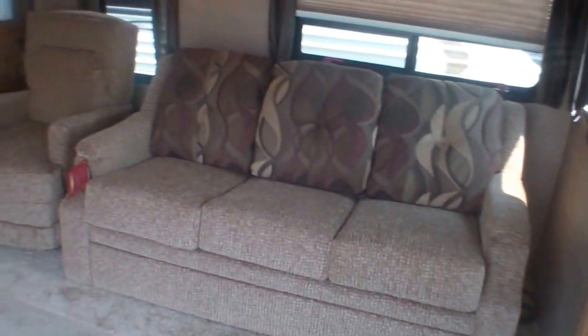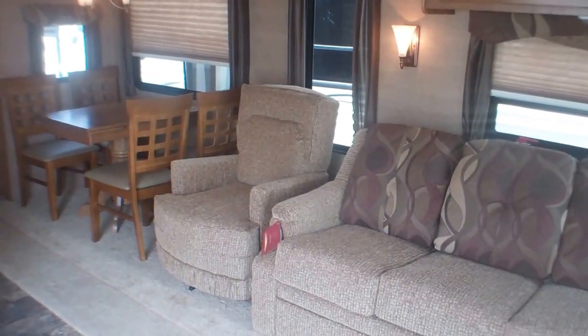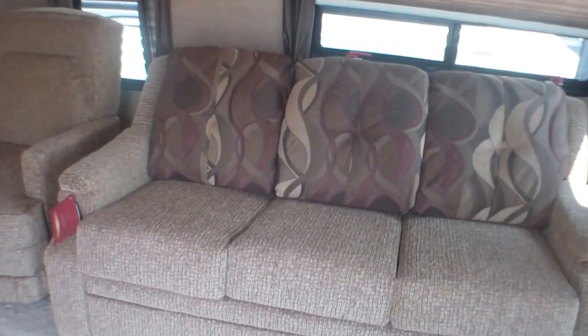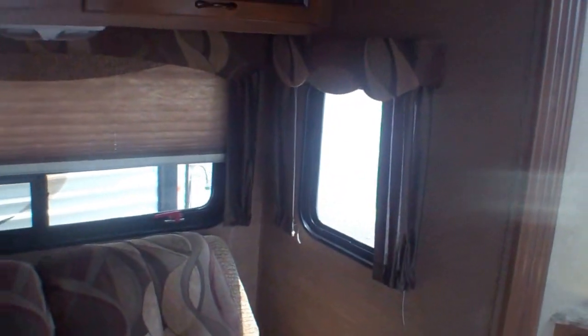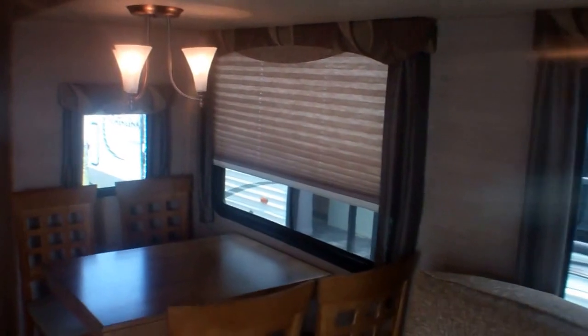Coming back, we've got the main living area with a huge slide-out. We have our table and chairs as well as a freestanding chair, and then a full hide-a-bed pull-out sofa bed. There's lots of floor space so you're not tripping over guests if someone stays the night. We've got lots of windows on both sides of the slide-out and all the way along, so there's a ton of light — even if the site is heavily treed or it's a darker day.